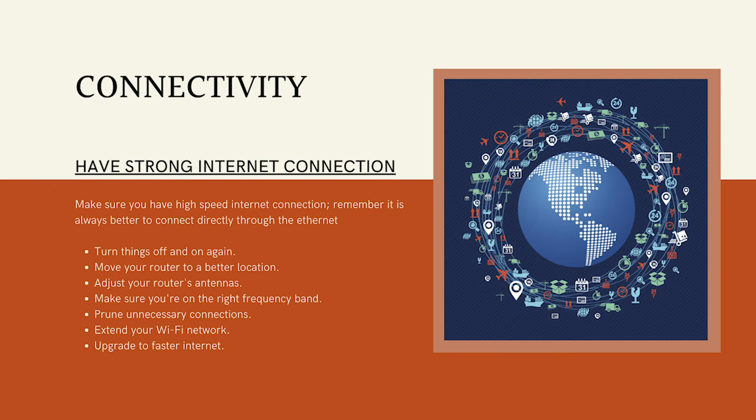The first thing we need to ensure a successful teleworking day is having a reliable, high-speed internet connection. If possible, connect through the ethernet. Here are some of the things you can do to improve your internet speed: turn things off and on again, move your router to a better location, adjust your router's antennas, make sure you're on the right frequency band, prune unnecessary connections including video streaming platforms or websites, and extend your Wi-Fi network or upgrade to a faster plan.